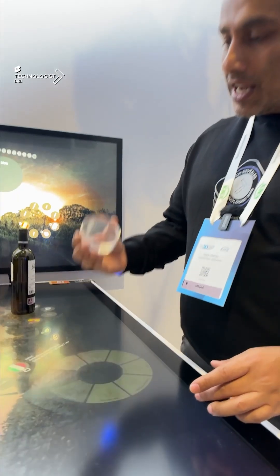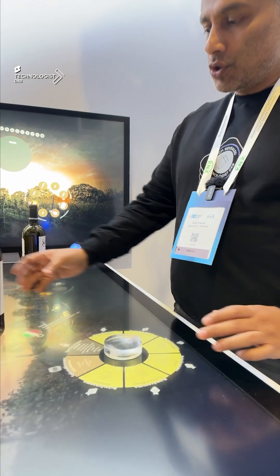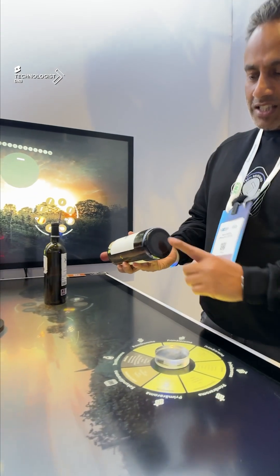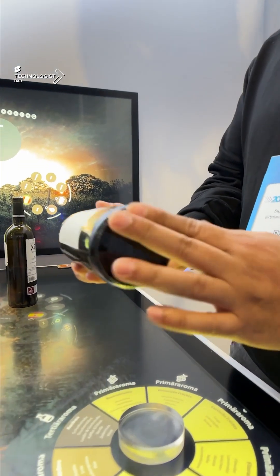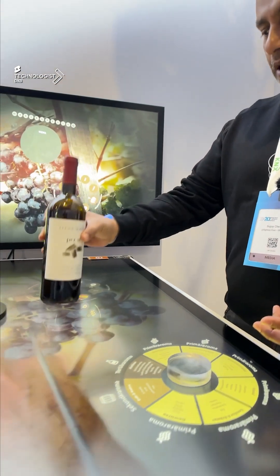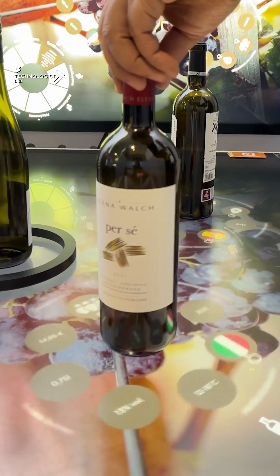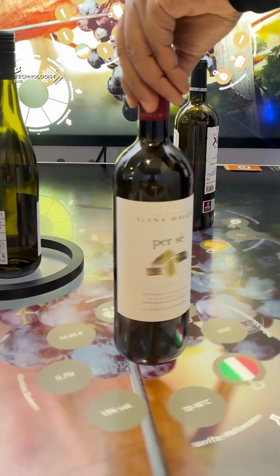I'm here back again at ISE with the InteractiveScape technology. Their uniqueness is in their tactile products, which gives you the flexibility of actually using just the sticker — as flat as it is — attached onto any object. That becomes your tactile object, which now reacts even with the sensitivity of a spin.